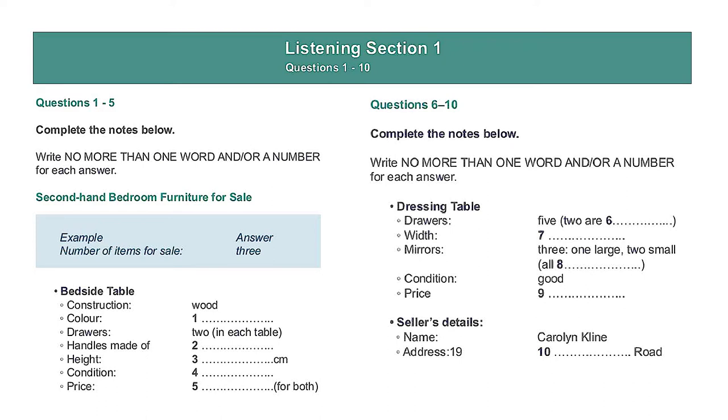And what about the dimensions? Well, each table is 50 centimetres wide. That's good. Much bigger than that, and they wouldn't fit beside my bed. I live in an apartment where the bedrooms are quite small. What I really need to know is how tall they are. You see, my bed's quite high. 65 centimetres high and 45 centimetres deep.